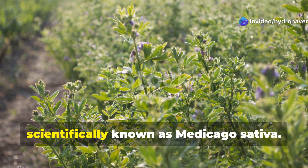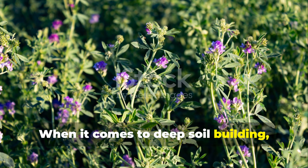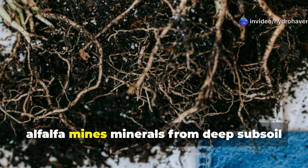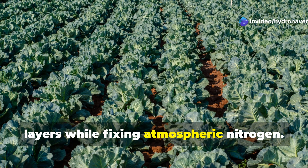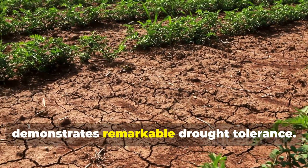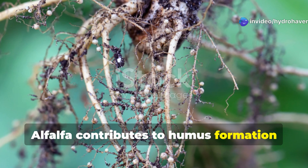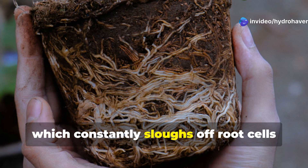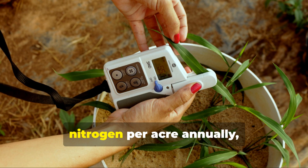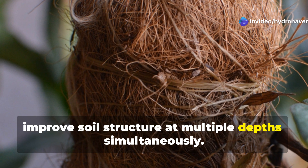Nitrogen fixer number two: alfalfa, scientifically known as Medicago sativa. When it comes to deep soil building, few plants match alfalfa's capabilities. With taproots that can extend 15 feet or more into the soil profile, alfalfa mines minerals from deep subsoil layers while fixing atmospheric nitrogen. This long-lived perennial thrives in well-drained soils and, once established, demonstrates remarkable drought tolerance. Alfalfa contributes to humus formation through its extensive root system, which constantly sloughs off root cells and exudates that feed soil microorganisms. The plant can fix between 150 to 250 pounds of nitrogen per acre annually, but its true value lies in its ability to improve soil structure at multiple depths simultaneously.